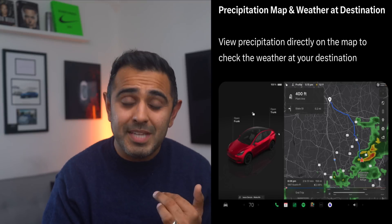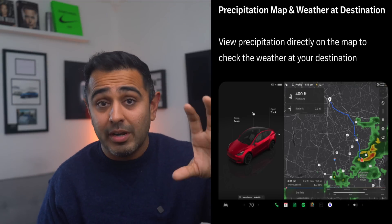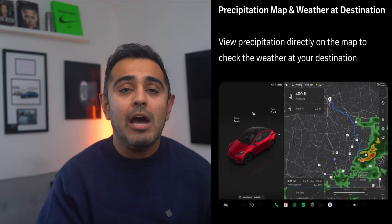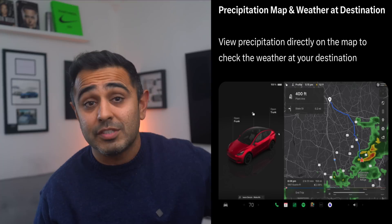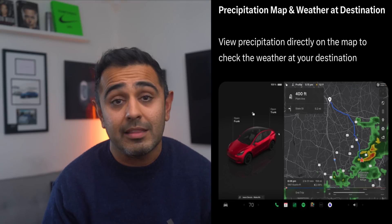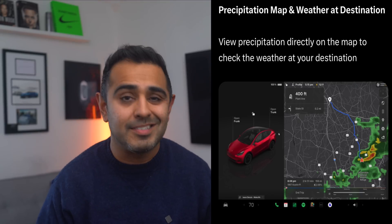Speaking of weather, a precipitation map and weather at your destination are also coming in this update. We recently got weather in the car, but seeing current weather isn't that useful when you can just look out the window. Now you'll be able to see the weather at your destination — for example, if you're in the Bay Area driving down to SoCal, you'll know what weather to expect when you arrive.